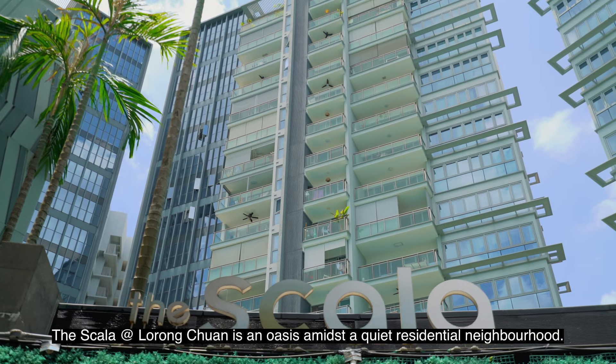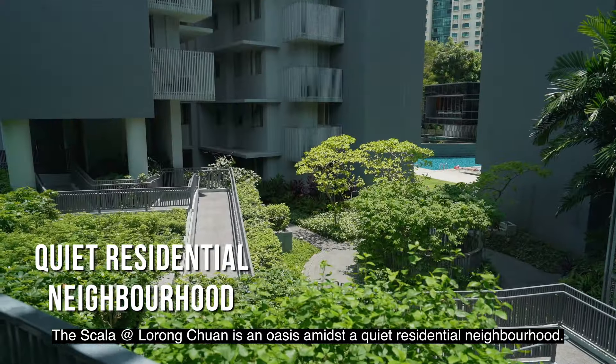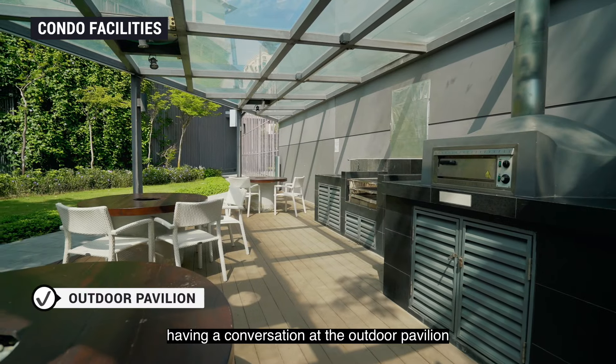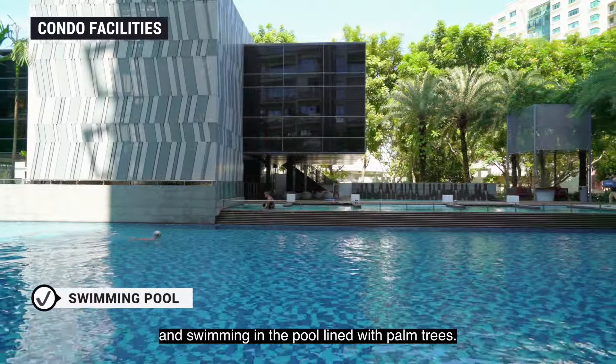The Scala at Lorong Chuan is an oasis amidst a quiet residential neighbourhood. Take a walk along the landscape pathways, have a conversation at the outdoor pavilion, and swim in the pool lined with palm trees.